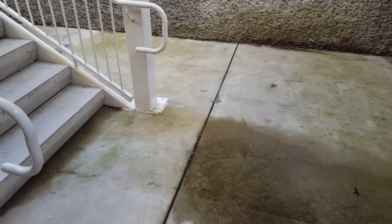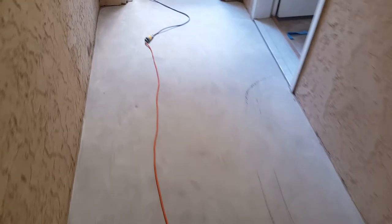We just finished grinding it — it's not done — but this is what it used to look like, and now that it's ground down, right now this is what it looks like. You've got all that crap off of it.